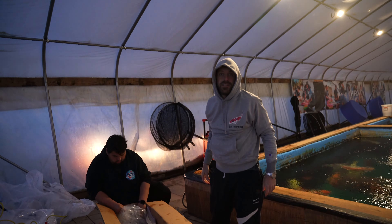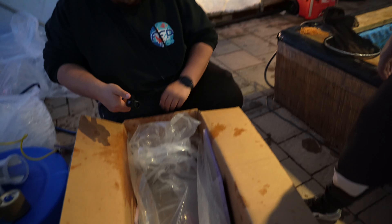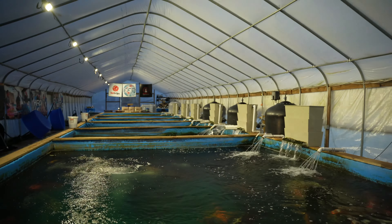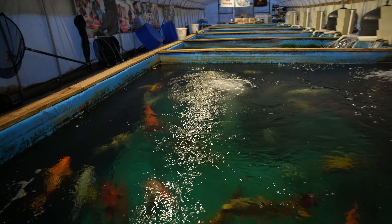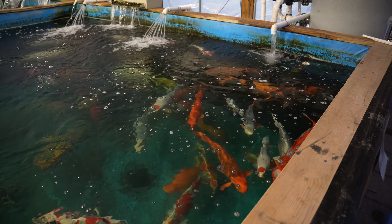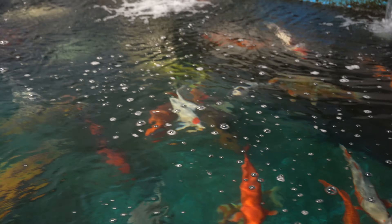Hey Mia! You just missed the epic reel we had. Look at that guys — she is ready to be delivered to her new home. 98 centimeter Chintaro Sanke. These ponds are heated, so the temperature inside is really good. It was freezing last night, but these beautiful fish have a very nice, warm place to stay.